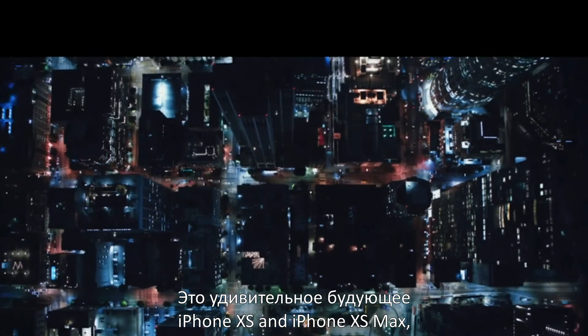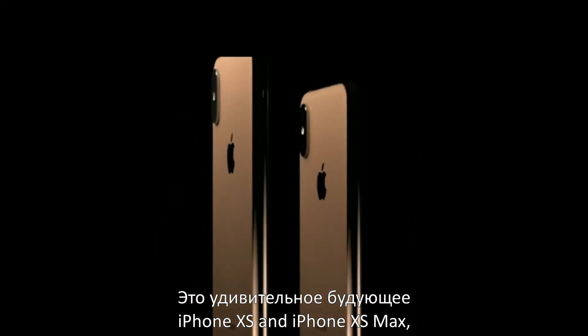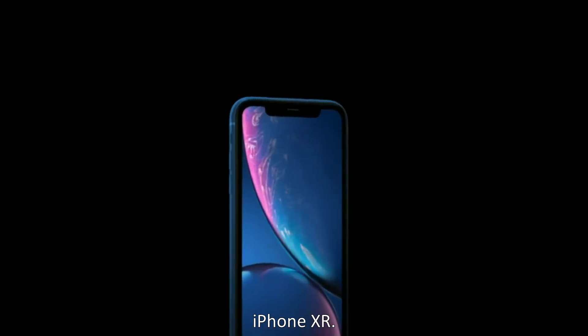Our utterly uncompromised vision for the future: iPhone XS and iPhone XS Max, and with a range of new finishes offering more choice to more people, iPhone XR.